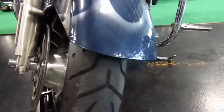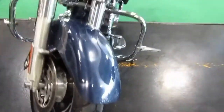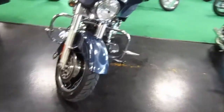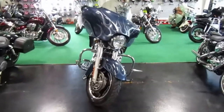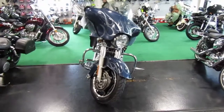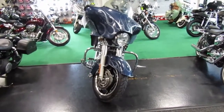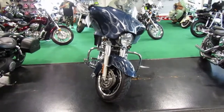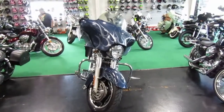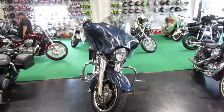Out here on the front fender I did notice some bubbling on the paint, so it probably got a chip and then got underneath it. Front tire looks okay. I should mention that 2009 is the new frame year, so that's the heavier duty frame as well.